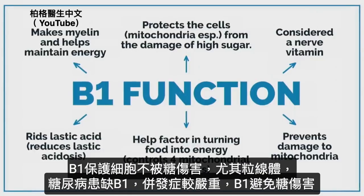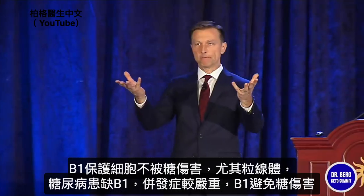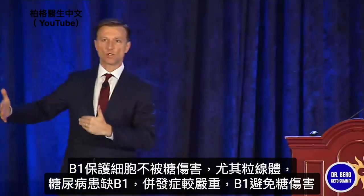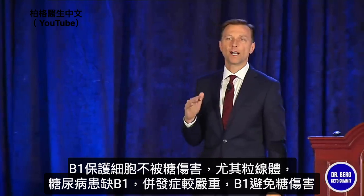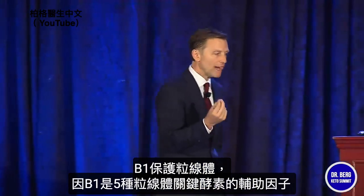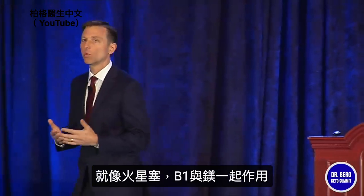B1 protects the cell, especially the mitochondria, against damage from high sugar. If you take two diabetics with high sugar, and one of them is deficient in B1 while the other isn't, the one deficient in B1 will experience the complications a lot more. So B1 suppresses the complications from high sugar and protects the mitochondria. B1 is a cofactor for at least five key enzymes in the mitochondria — it acts as a spark plug and works with magnesium.